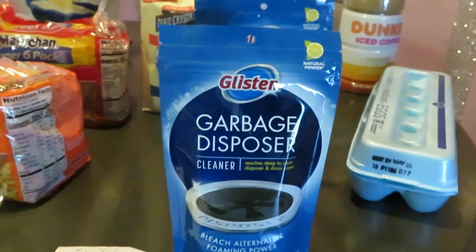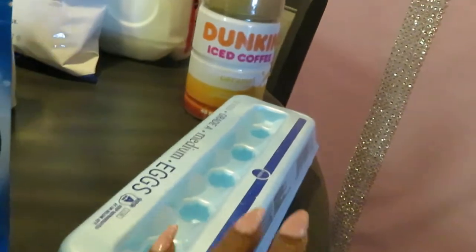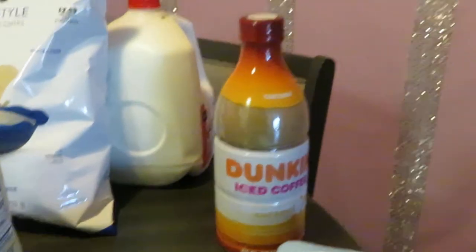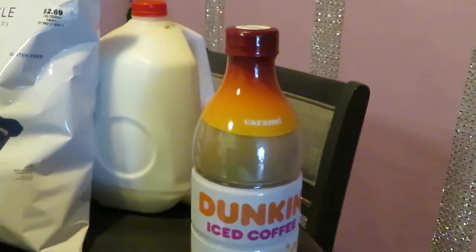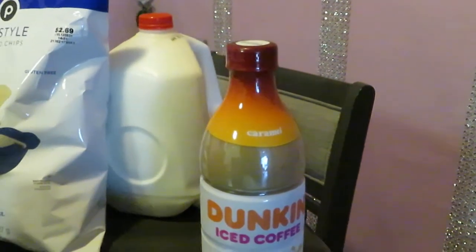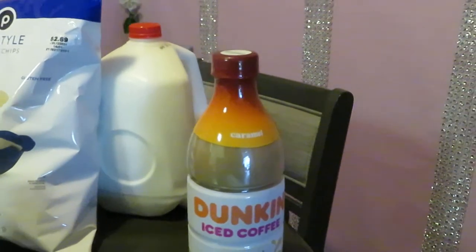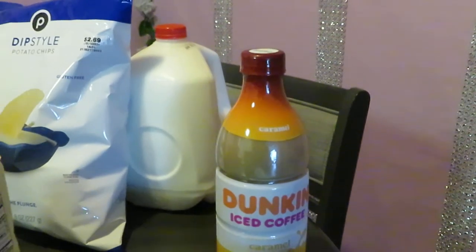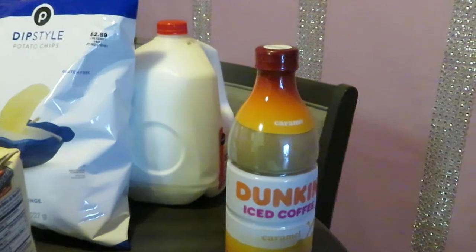The Glisten was a great deal — definitely needed that for my garbage disposal. $2.99 BOGO with a 75-cents-off-one coupon. I also grabbed some Grade A Publix eggs, priced at $1.75, and one of my Dunkin' caramel coffees at $5.99 regular price. Make sure you guys go check out my how-to-make-your-own Starbucks and McDonald's caramel frappe video — it's doing great at over 2,000 views right now!